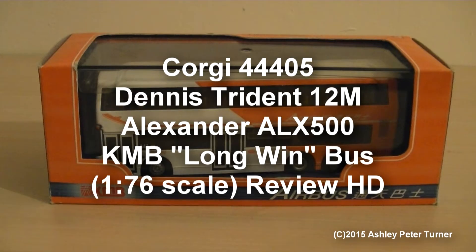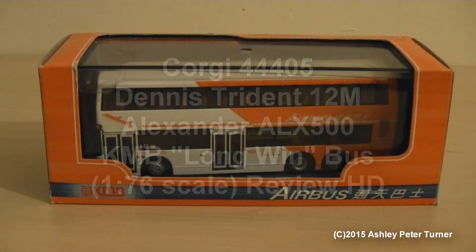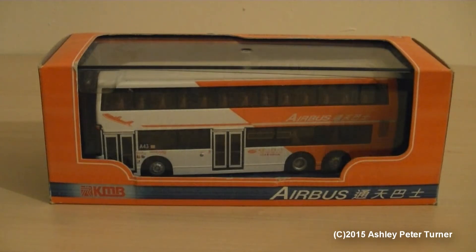Hello, this is Ash and I hope you're keeping well. A warm welcome to my latest video, coming up in February 2015, and this is my very first model bus review video of 2015.